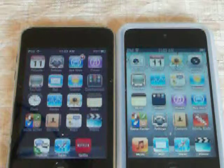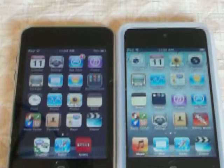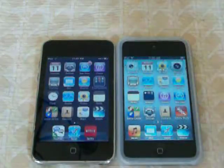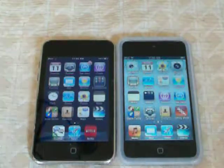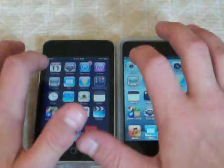What I forgot to mention: this one is running on iOS 4.2.1 and this one is on 4.3, so that might factor in, but we'll see later.